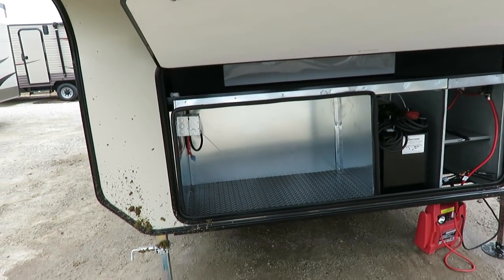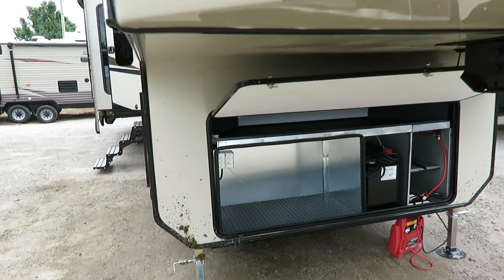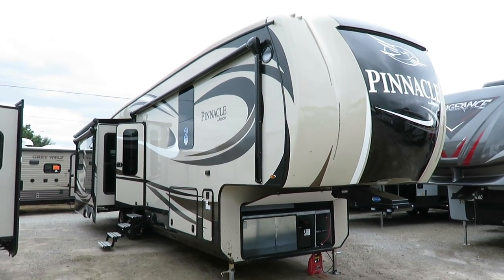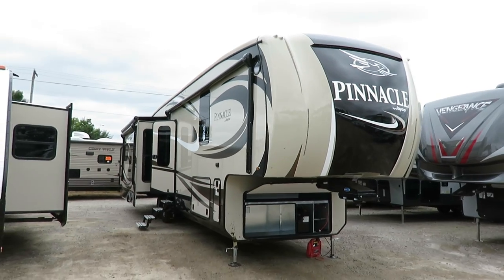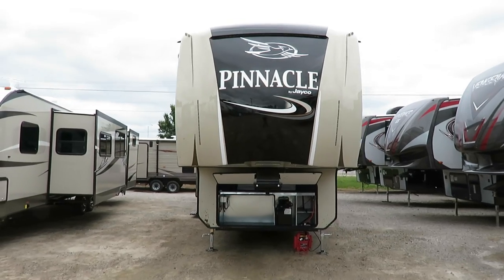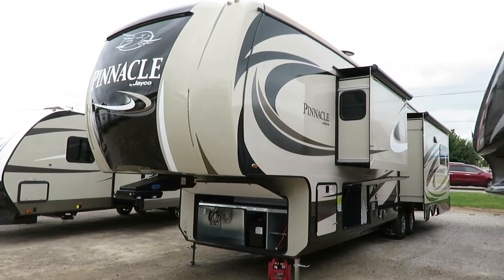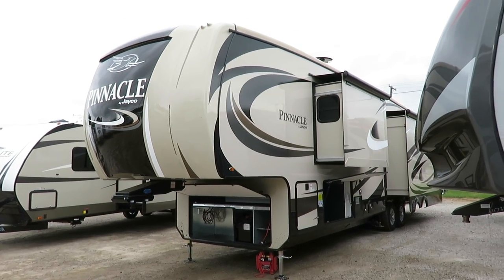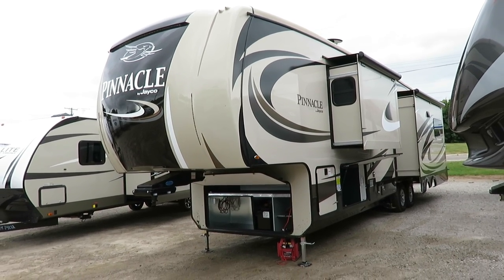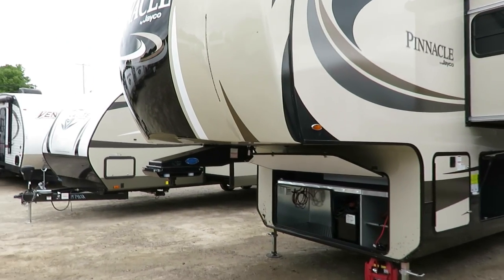Largest front storage in class. This is generator prep — that's an option. There is some optional equipment on this one, so if you're watching this video and there are things you like, click over to our website. Links are in the video description or visible on desktop. If we have this in stock — it's super popular and we sell out often, but we try to keep it back in stock — we will tell you how it's equipped and how much it is with that set of equipment.